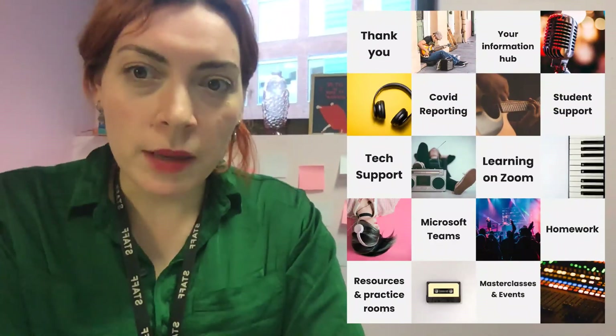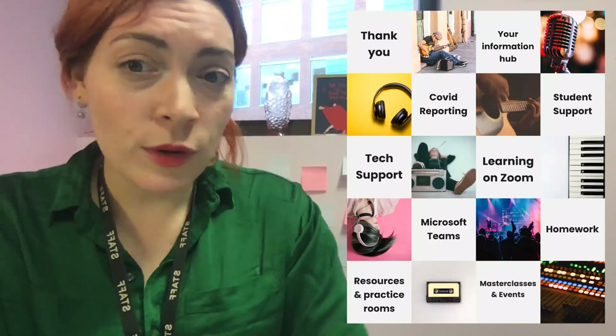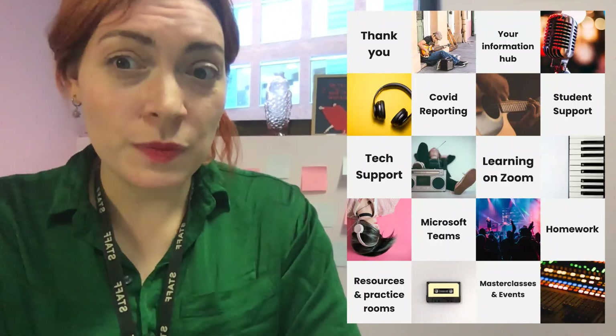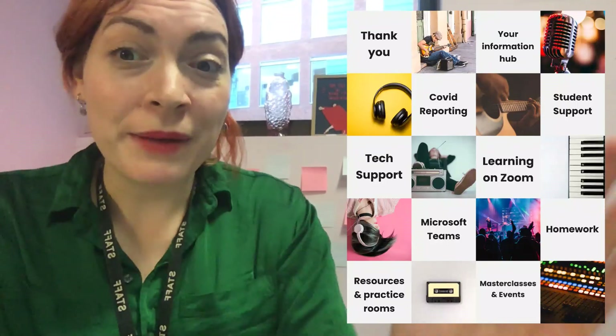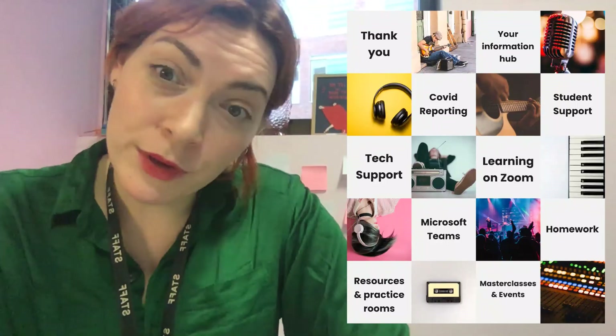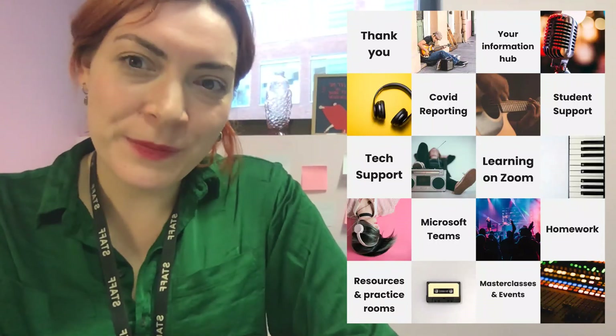I think I need to stop and have a cup of tea now. I hope that's useful — I know there's lots and lots to take in. Please do just speak to us if you're struggling with anything at all. There's always somebody here to help. Anyway, that's it from me. I hope you have a good second or third week. Take care. Bye.